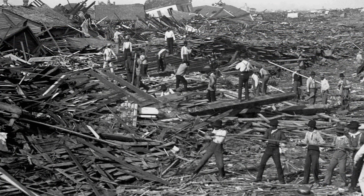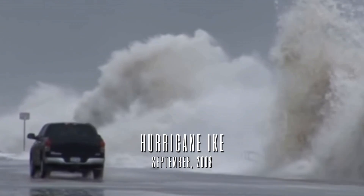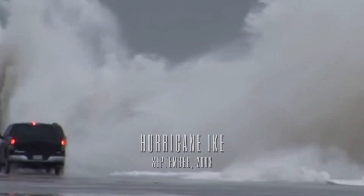Survivors knew something had to be done. The storm surge during the 1900 storm was at least 15 feet high. So when they constructed the seawall, they built it to be 17 feet high. Be careful because you don't want to fall off. It's designed to protect the city from the battering waves and storm surge directly from the Gulf of Mexico.